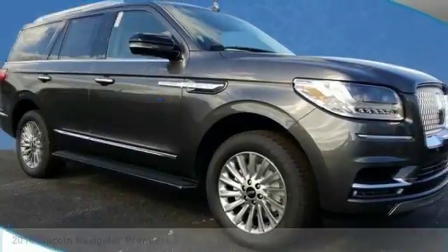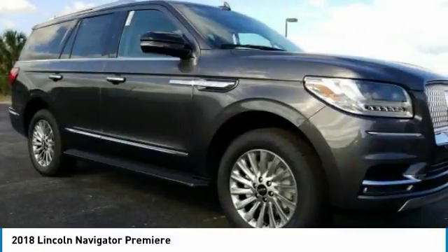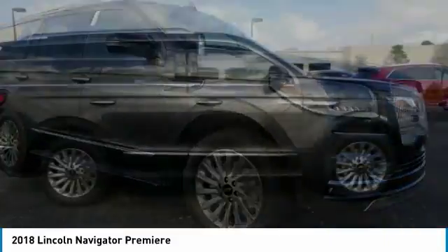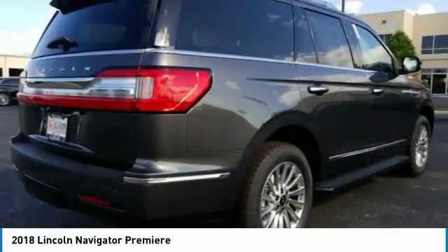The 18 Lincoln Navigator. This is a car you'll want to take home. With 8 miles, it features automatic transmission and an exterior color upgrade. Call us and be the first to open the car door today.